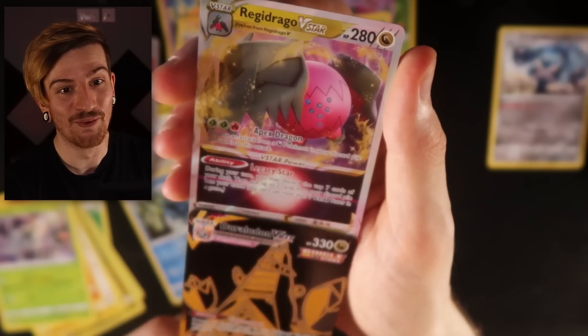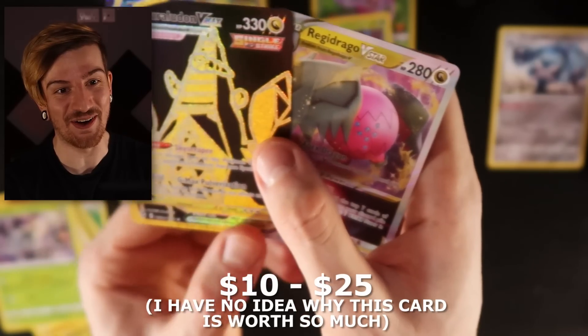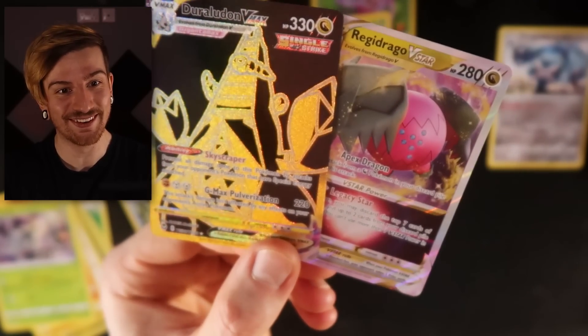And after that — oh my god — it's a double! The RegiDrago VSTAR! Holy crap! These extra packs have been the Redeemer. Three packs left — let's see, is there going to be anything else within these? Have we used up all of our luck just right there? I guess we're going to find out real soon.